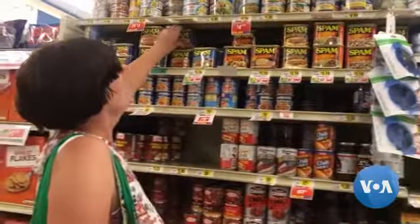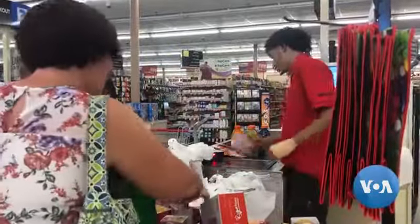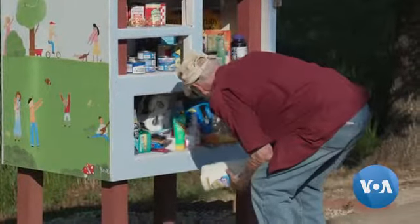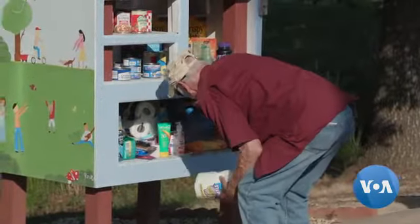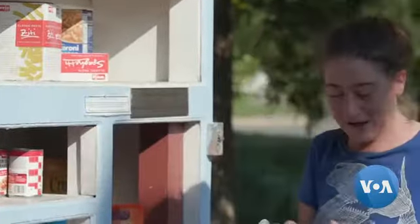Today, there are hundreds of these pantries around the United States, but they're also spreading in Canada, Europe and even New Zealand. Volunteers understand they're not going to solve the underlying problem, but what they can do is show how even the smallest initiative can make a big difference.